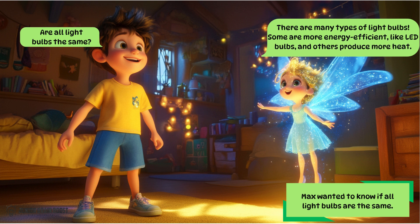There are many types of light bulbs. Some are more energy efficient, like LED bulbs, and others produce more heat.